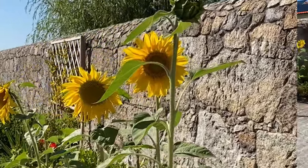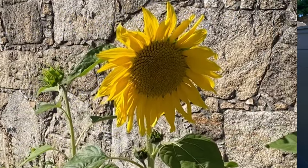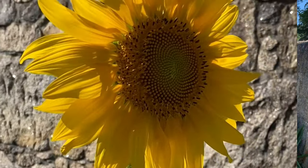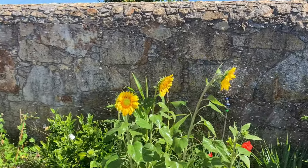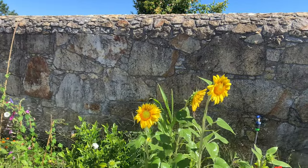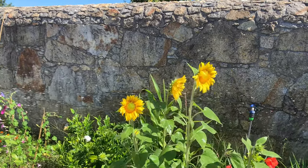Sunflowers in Portugal's perfect weather. The sun is shining and the weather couldn't be more ideal for gardening. I can't wait to show you the breathtaking sunflower patch. These tall beauties are thriving under the Portuguese sun, and their golden faces are truly a sight to behold.